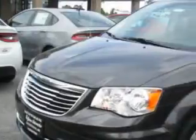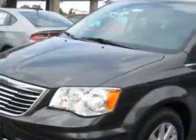Hoffman Automotive knows you want more in a car. You expect the best from your vehicle. You will love this granite-crystal-metallic clear-coat 2015 Chrysler Town & Country minivan.